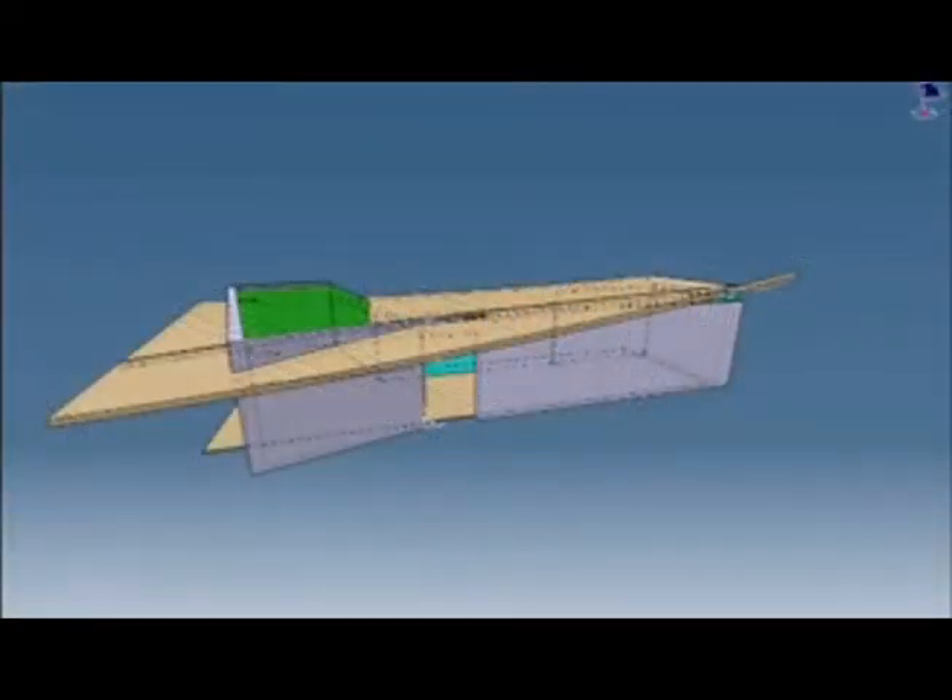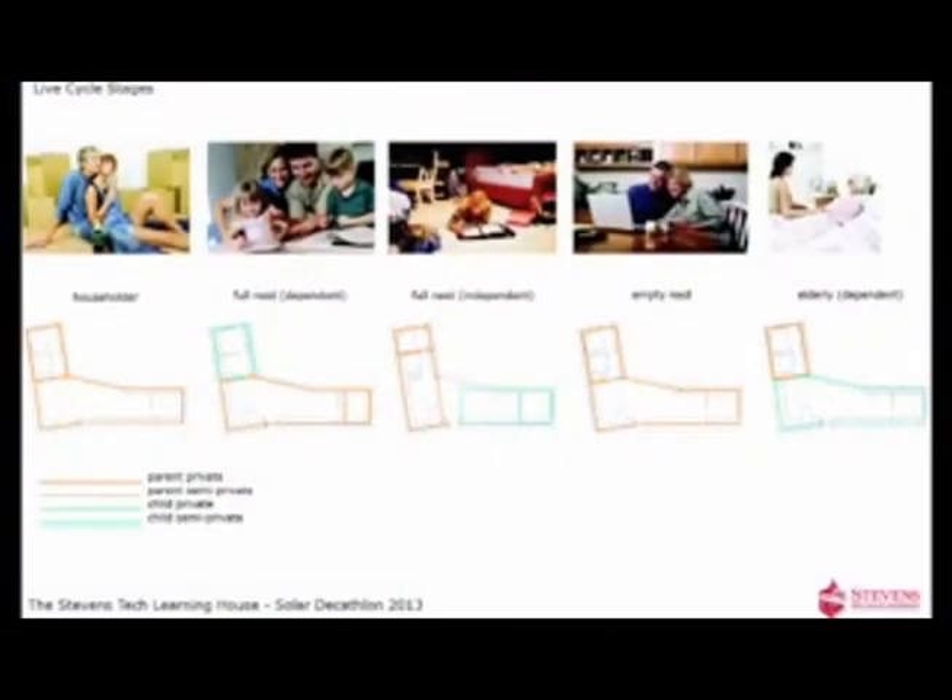The new house will include similar energy efficient systems, but it will also be built to adapt to the changing needs of homeowners as they grow older. We're looking to design an adaptable house so that Americans can essentially own the same house over time, and the house is smart enough to adapt with the way you live and your needs. That's really our objective this time around, on top of being zero energy and affordable.